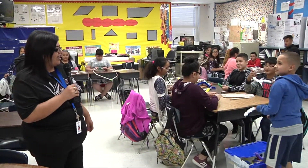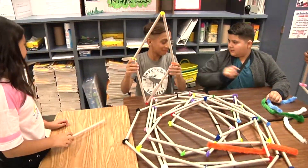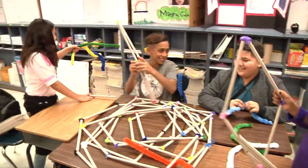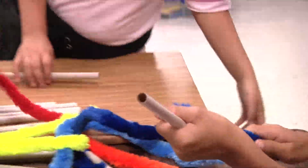What the students are doing today is they are building polygons using these structures — they're called structure projects. They are building polygons, and later on they're going to be able to measure the perimeter and the area of these polygons.